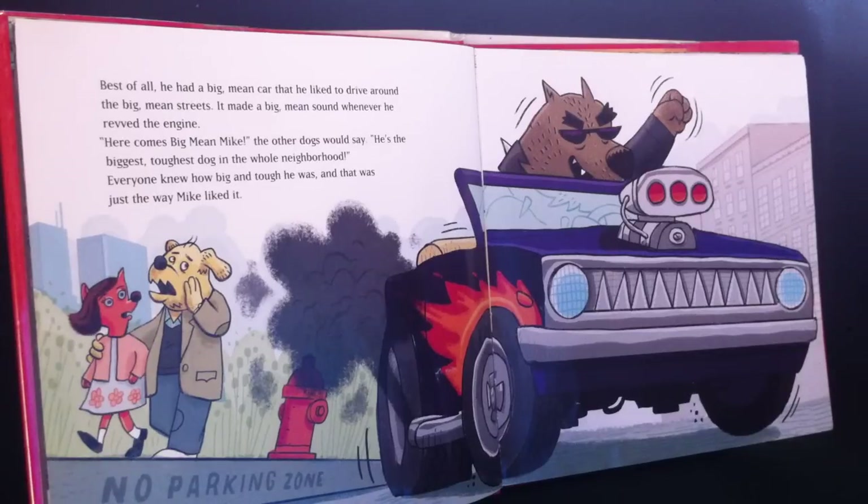It made a big mean sound whenever he revved the engine. "Here comes Big Mean Mike," the other dogs would say. "He's the biggest toughest dog in the whole neighborhood." Everyone knew how big and tough he was and that was just the way Mike liked it.